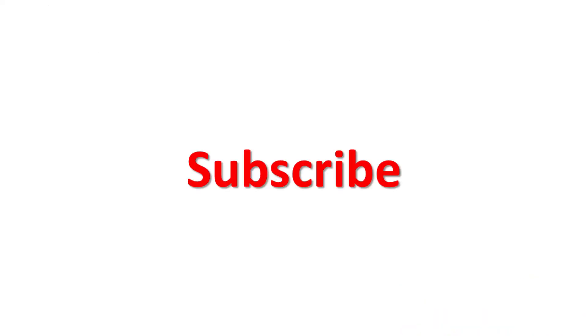Don't forget to subscribe, like and comment. I am Engineer Mayday — when you need help, Mayday is the call.